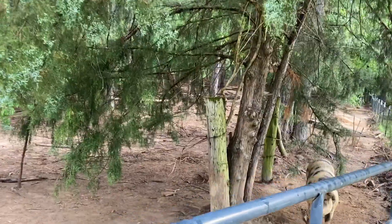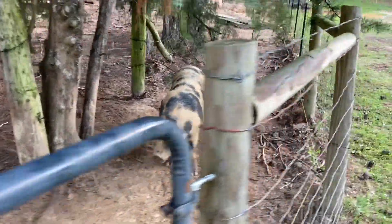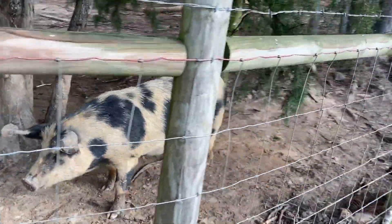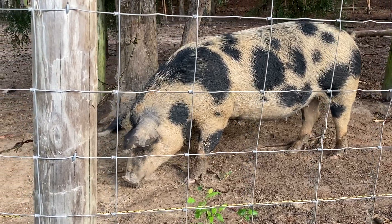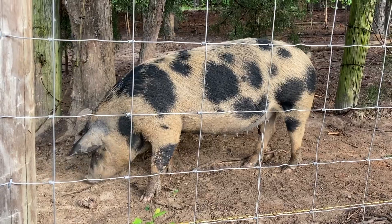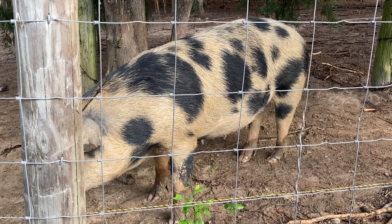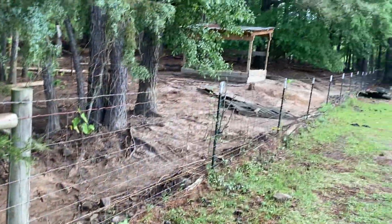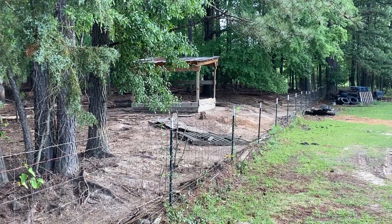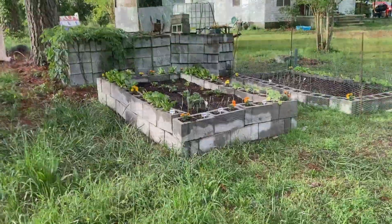Over in our farrowing pen, we've got a couple of girls that are bred and should be coming along in the next couple of weeks. This is Lila — I sometimes get the spots mixed up. We've got Lila and Beth, and then Gertrude and Fiona in here; they're all bred. Fiona and Beth should be the first two, within the first or second week of May if I did the math right. The rest of them are still being lazy up there in the little pig hut. We'll be starting a piglet watch video here before too long.